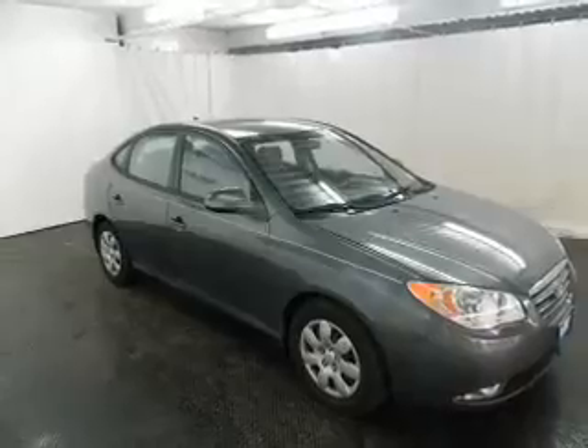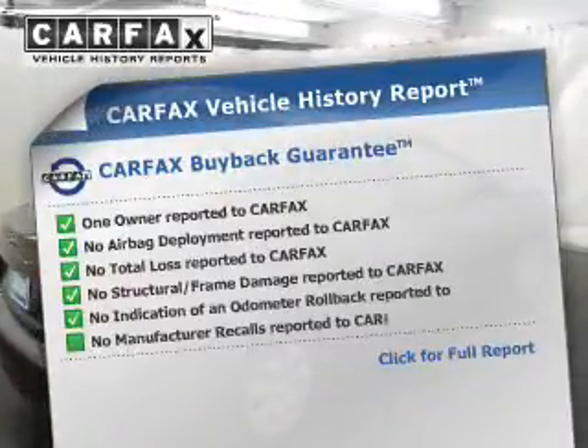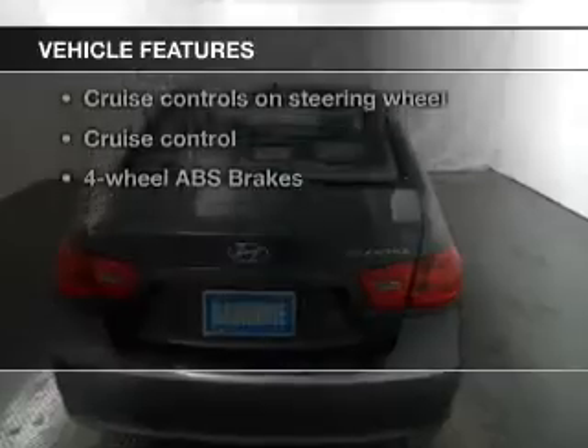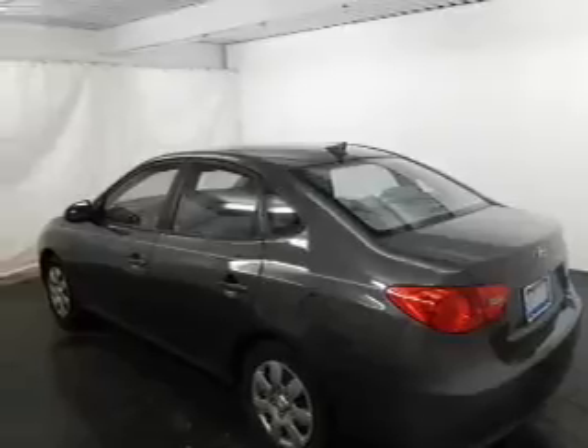A vehicle history report from Carfax, the most trusted provider of vehicle history information, is offered to provide you with peace of mind. And with these notable features, you won't want to miss out on the opportunity to own this amazing ride: power door locks, power windows, cruise control, and an AM/FM stereo with a CD player.